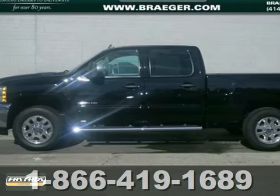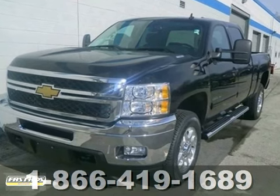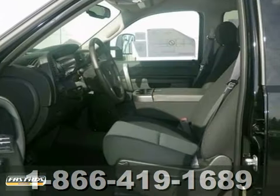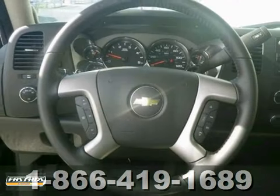Want to feel like you've won the lottery? This 2013 Chevrolet Silverado 2500LT will give you just the feeling you want, but the only thing your long-lost relatives will want is a ride.